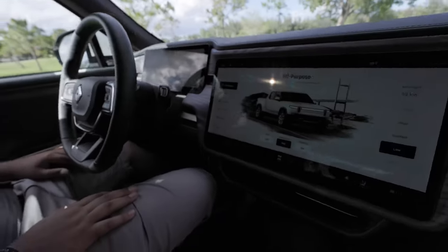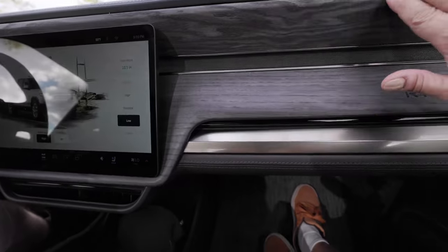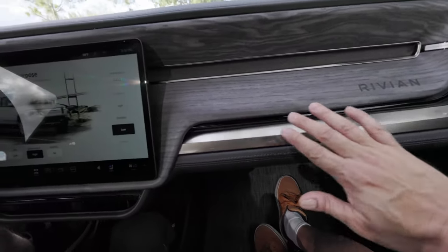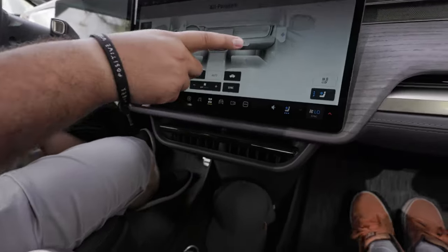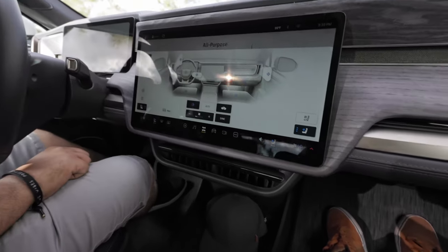Inside the cab, the first impression is that it's very well put together and high quality. The dashboard material uses reclaimed wood, which feels and looks real. The air conditioning system is similar to Tesla's — the vent actually moves wherever you point it using the touchscreen. It's very effective, especially on a hot day.